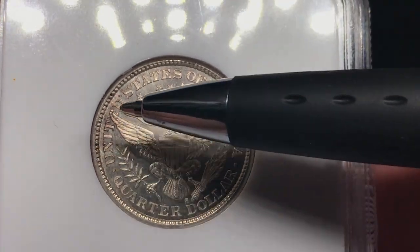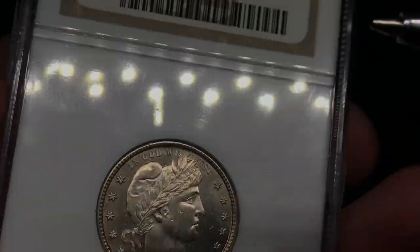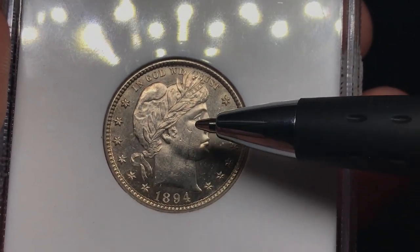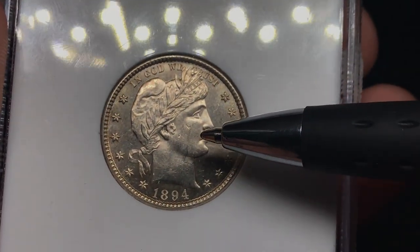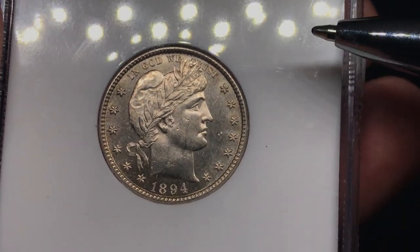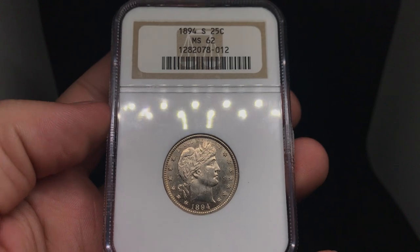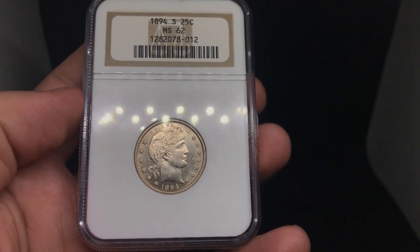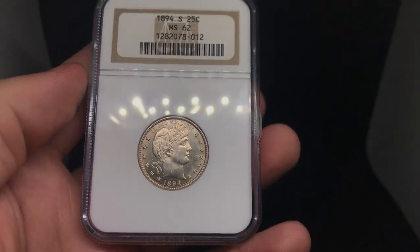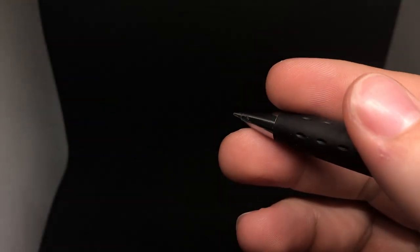I sold this coin to Trent a while ago because it had really nice looking luster. The luster is really nice and beaming. There are some distracting spots in the fields. When you flip to the obverse, you can see some scratches on the face and a couple of dings. Based on the grade I see currently, I think this one would have a shot at getting a green sticker. The luster is nice, very good eye appeal. We're not talking about an MS64 or MS65 Barber Quarter — this is just a plain Jane MS62.